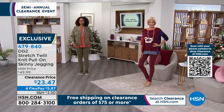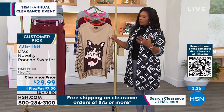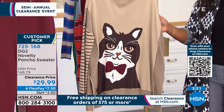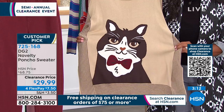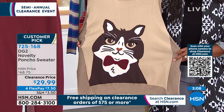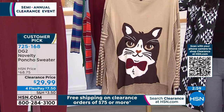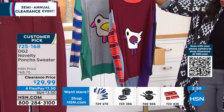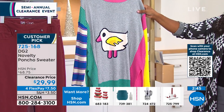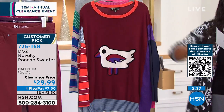Let's talk about this sweater. Sometimes with clearance items you might be seeing things for the first time — things you missed. I hadn't seen it when it was sixty-eight seventy-five; I'm only seeing it now at better than half price: twenty-nine ninety-nine. This is the novelty sweater that DG2 has really taken hold with — there's been a groundswell on their novelty sweaters. This is the beige with the cat, this is the wine color with a bird, and this is the gray — oh, gray just sold out! So just the wine and the brown remain.